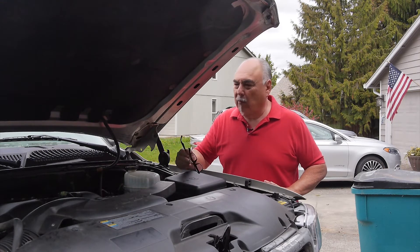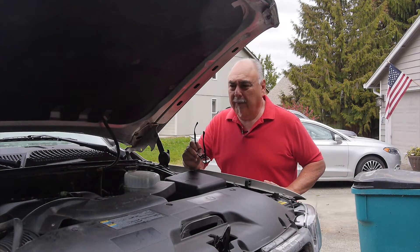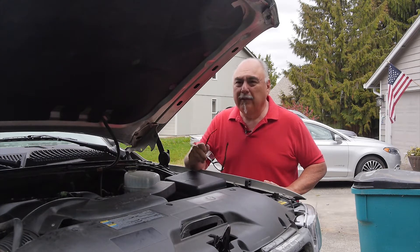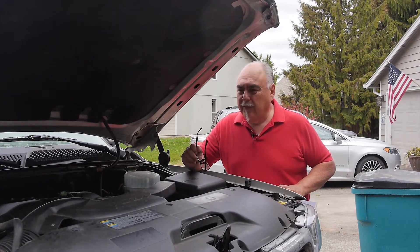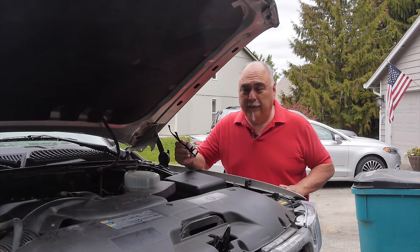The first thing you want to do is get familiar with the dipstick — where it is, pull it out, see what it looks like, see if it's low. There's usually a line indicating where the fluid level should be. If it's low, go ahead and add some transmission fluid.